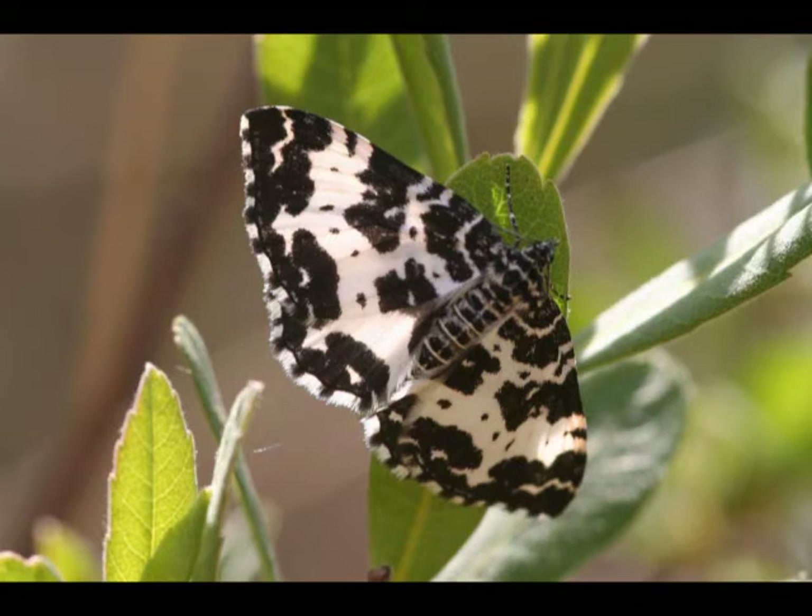Birch is a sort of pioneer species, which automatically wants to grow on Flanders Moss. The downside to this is that they drink a lot of water, and the bog needs the water. We need to keep the water table as high as we can to allow sphagnum moss to grow, which is what lays down peat. So the less trees we have, the better it is for the bog.